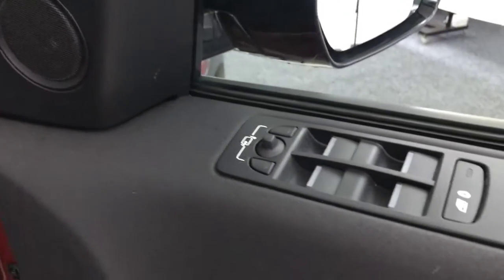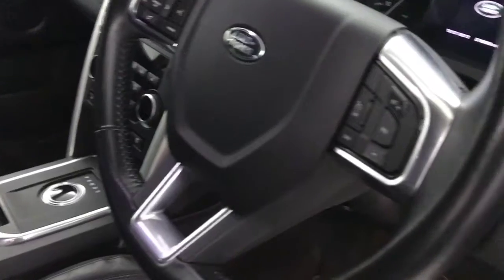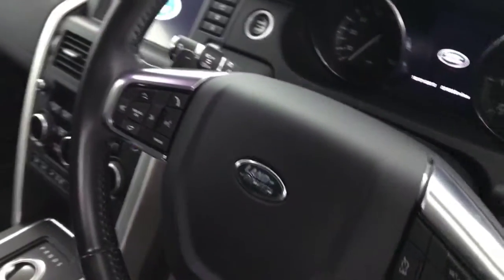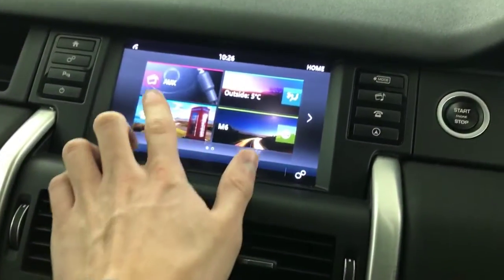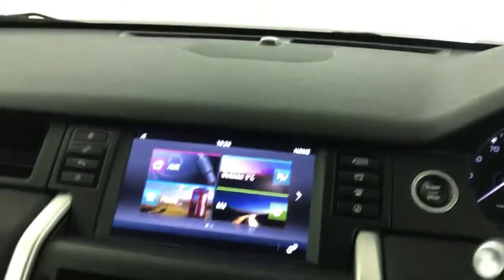Up front you've got electrically adjustable mirrors, again with the fitted floor mats. Seats in the front are in great condition as well. There's a multi-functional steering wheel with cruise control and speed limiter, auto lights and wipers, and it's just push button start. It's got a multimedia screen with satellite navigation, Bluetooth, DAB radio and all the usual radio functions.